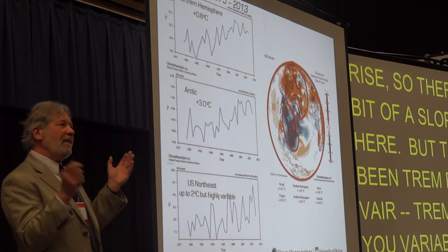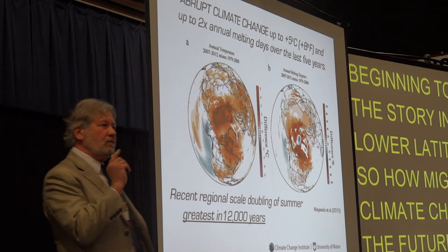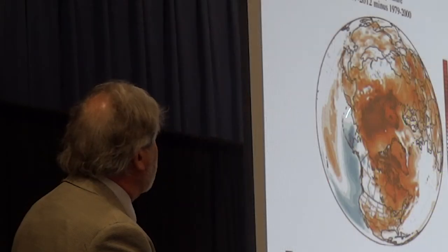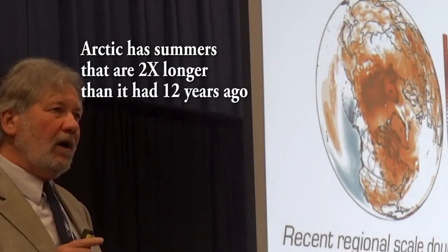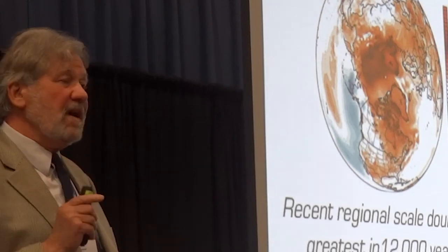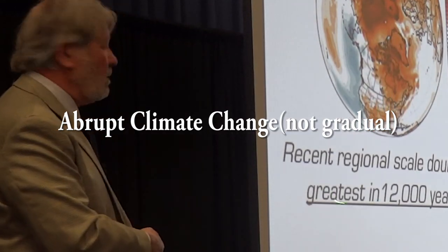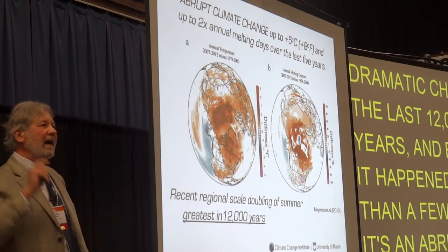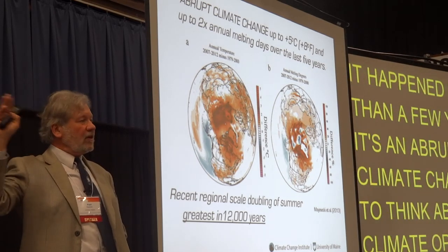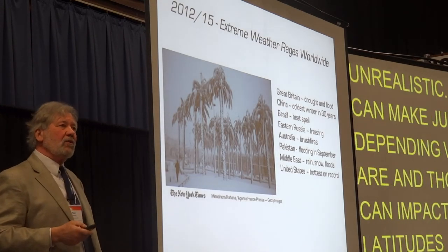Just before we leave the Arctic: this is the warming of the Arctic in roughly the last 5 to 10 years. It has risen 8 degrees Fahrenheit, which means the summer is now twice as long as it was 5 to 10 years ago. That's very, very big — not here, but in the Arctic, which impacts us. Based on the best we can tell, this is the most dramatic change in the last 12,000 years. And because it happened in less than a few years, it's an abrupt climate change. To think about the climate operating in a linear fashion is unrealistic. It can make jumps depending on where you are, and those jumps can impact other latitudes.